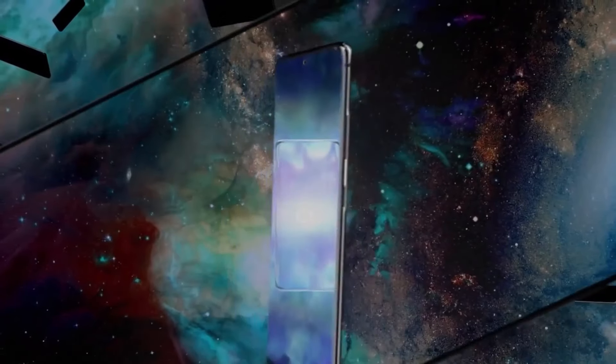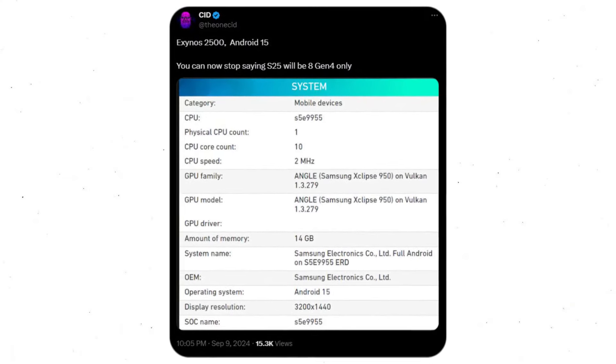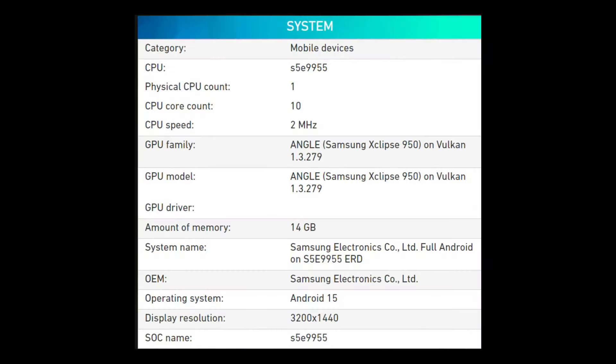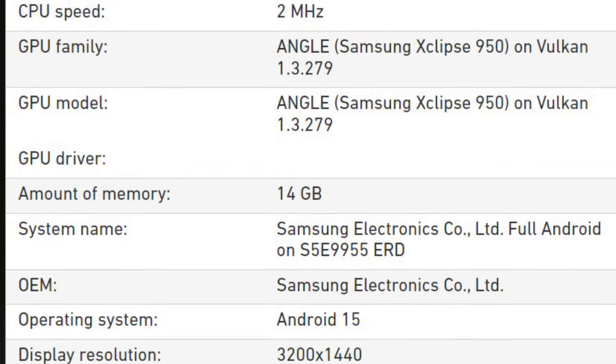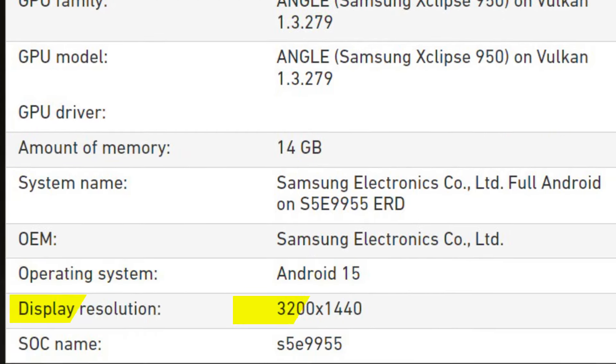A new leak, however, presents a different scenario. Popular tipster Theonisid shared a screenshot from an app displaying the hardware and software details of a device. The image reveals that the device is from Samsung and is powered by the S5E9955 chipset — the model number for the Exynos 2500 — featuring a 10-core CPU, Xclipse 950 GPU, expected to be used in Samsung's next-gen chipset, 14GB of RAM, Android 15, and a display resolution of 3200x1440 pixels.